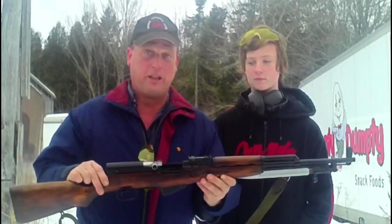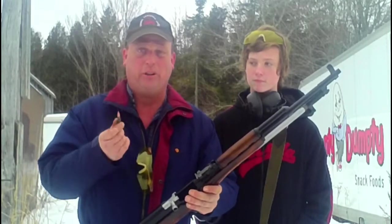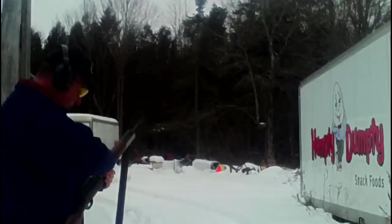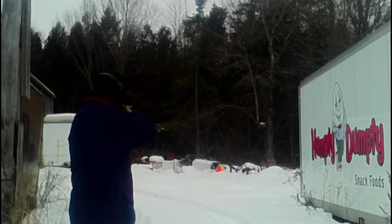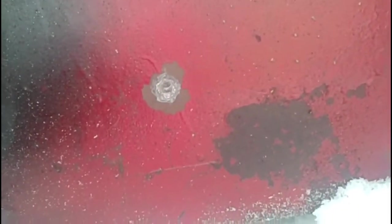Next we have the SKS and I have what I believe is a 123 grain soft point Barnaul round. We'll give that a shot and see what happens. You can see where the Barnaul soft point round hit — it actually didn't penetrate quite as deep as the .223. A bigger hole of course, but less penetration. That's interesting.